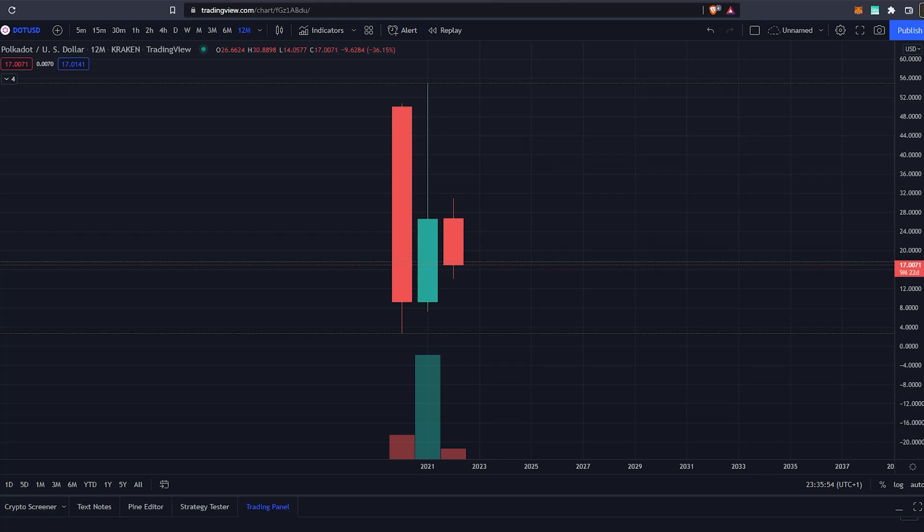Welcome back to another video. Today we are once again doing a technical top-down analysis. We will be doing a top-down analysis because we believe that the highest timeframes are the most important in cryptocurrency analysis. We will be starting at the 12-month timeframe, which means that each and every candle on this chart is one year.